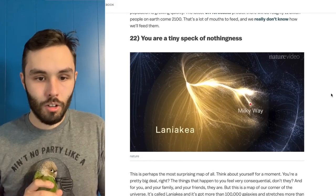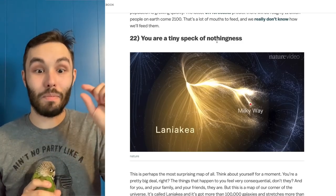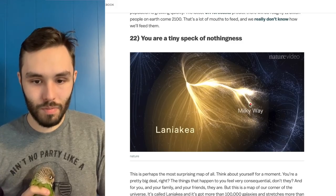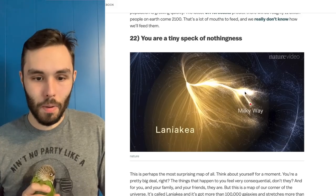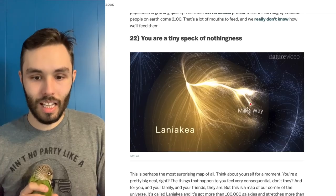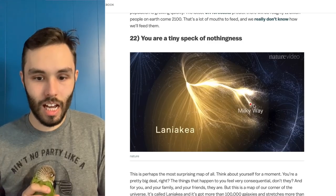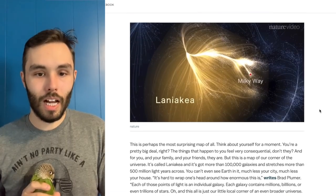You're a tiny speck of nothingness. Thanks. So let's just wrap it up on that — I get it, I'm little, I'm very insignificant in the grand scheme of the universe. Visually this is hard because this dot feels like it's taking up more than I thought it should.